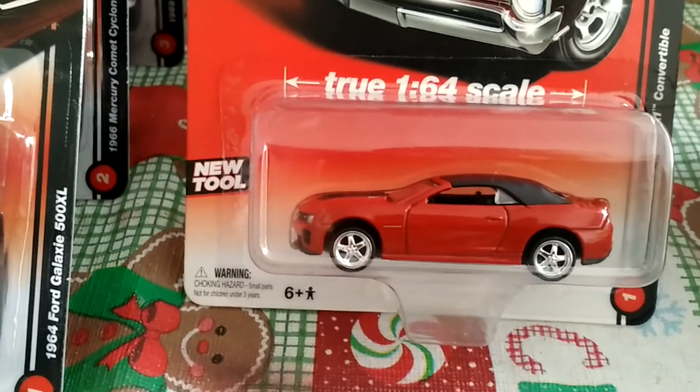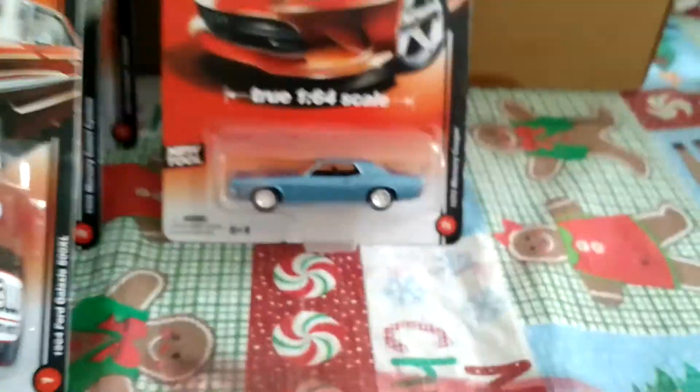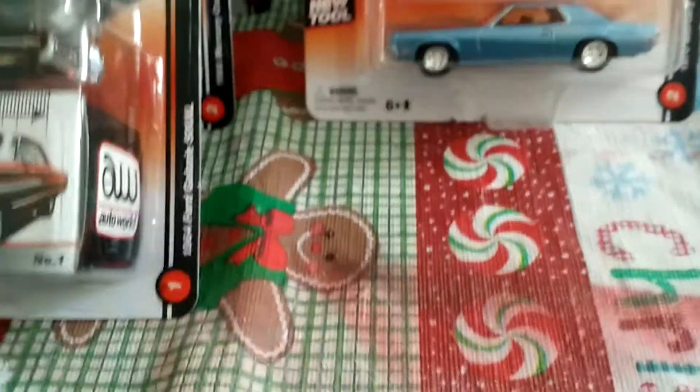Here is a 2013 Chevy Camaro ZL1 convertible. Once again, goofy looking rims — I can never say it enough, the rims just look goofy to me.